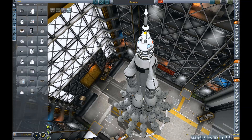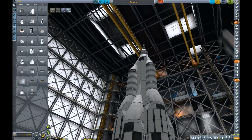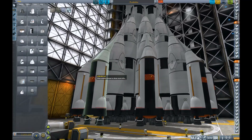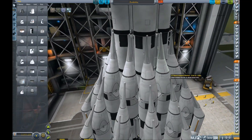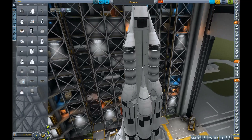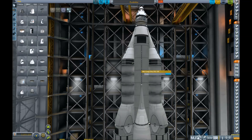Hello everybody and welcome back to another Kerbal Space Program video. And this is a big one. This is called the Jewelishka, and as the name suggests it is supposed to go to Jool. I have accepted the Jool 5 challenge and this is my craft of choice to make it. At least I hope I will make it.